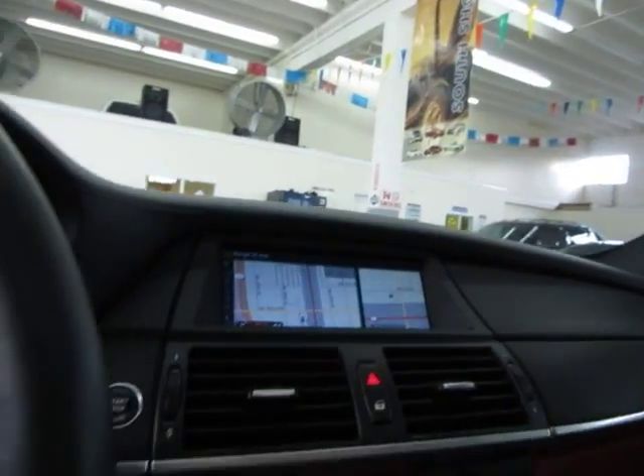Let's start off by opening up the moonroof. It is a glass moonroof. It is tinted, but also has this hard cover that blocks out the sun completely. And it's a one-touch — you don't have to hold the switch, as you can see — and we'll leave it open for the duration of the video.